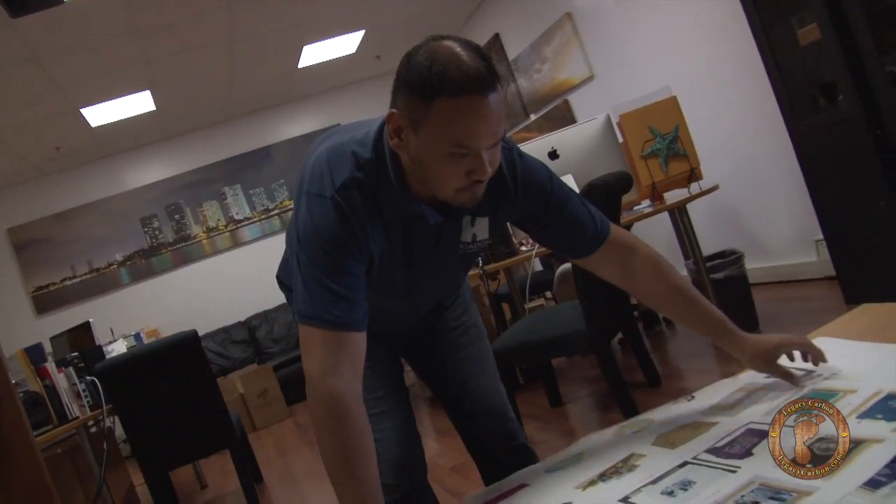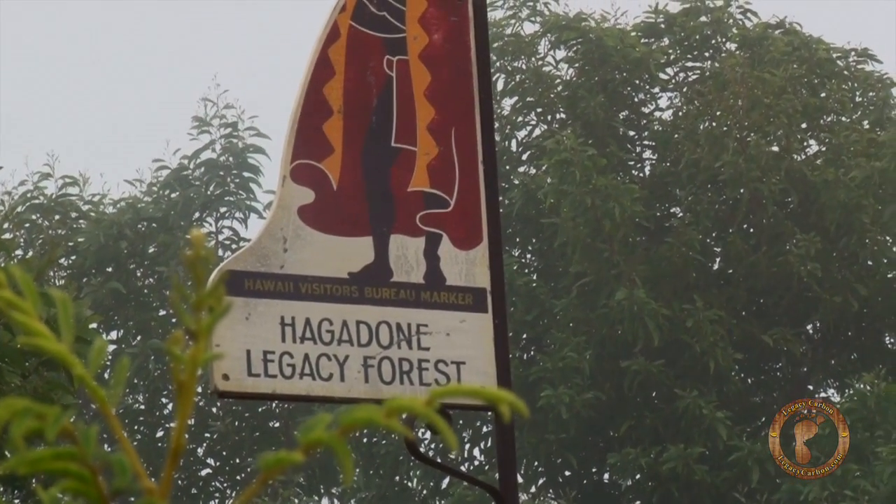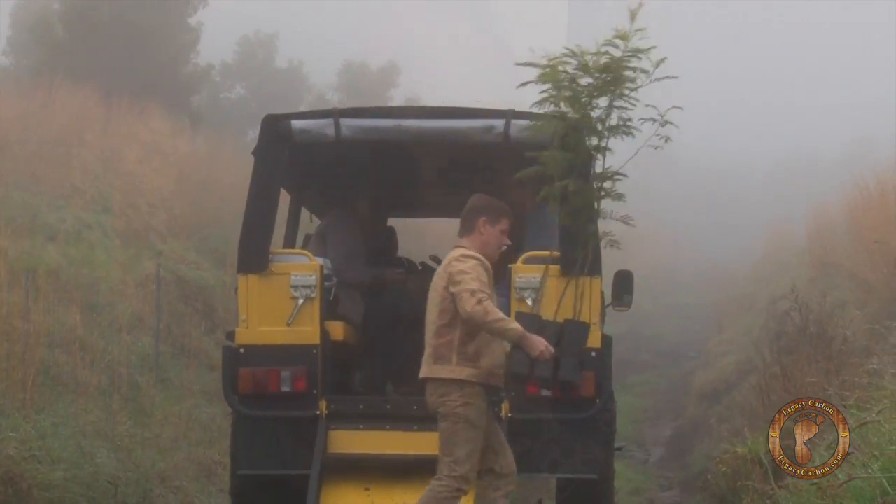And allowing every single one of our clients to do such good stuff for the environment here in Hawaii sets us apart from not only our competition, but a lot of the other companies here in Hawaii that every day are generating a carbon footprint.